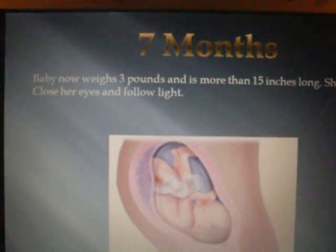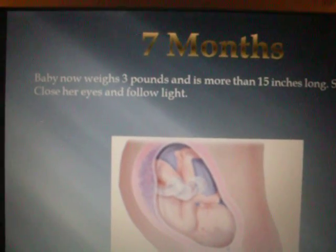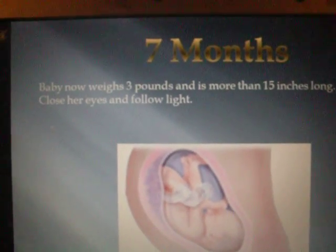7 months. Baby now weighs 3 pounds and is more than 15 inches long. She can open and close her eyes and follow light.